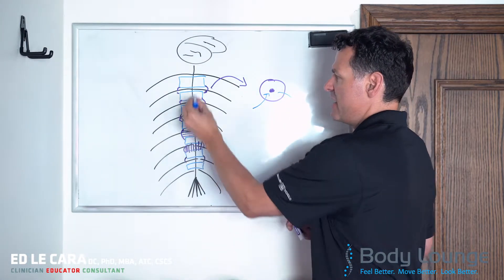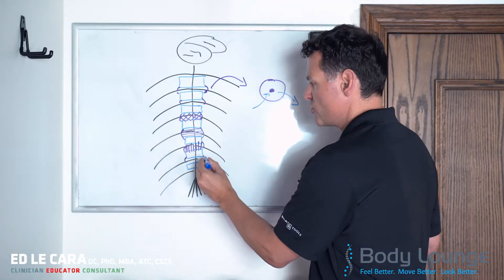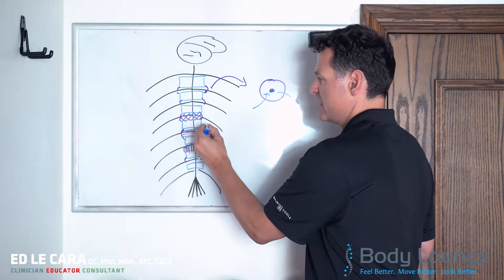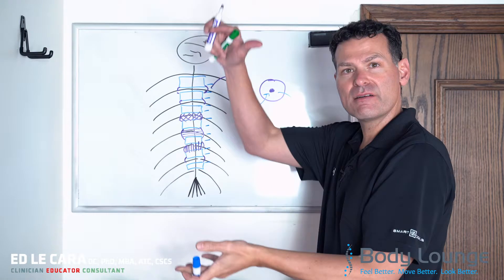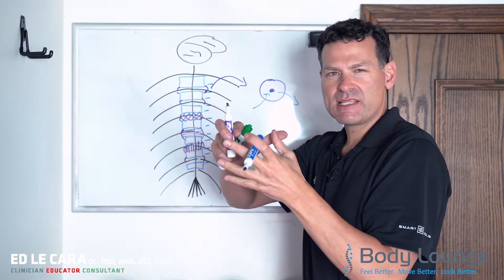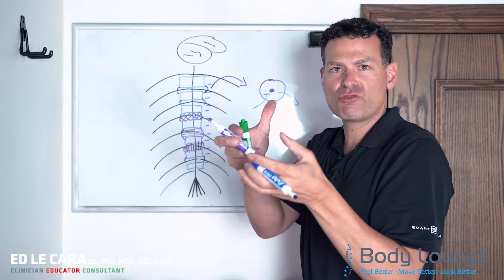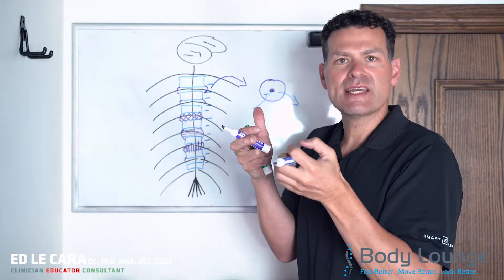When I'm upright and first wake up in the morning, each one of these discs is a little bit bigger, because while I was asleep I didn't have gravity compressing me. They expand, and because of that expansion, it creates a little bit of negative pressure on the inside and draws fluid in. That fluid is what brings nutrients to the disc.